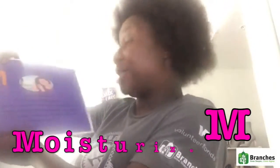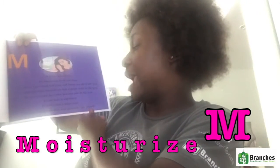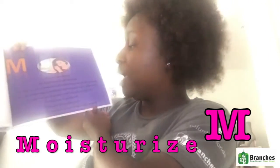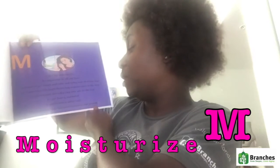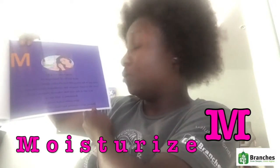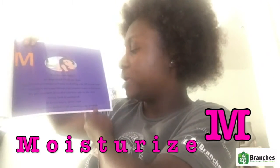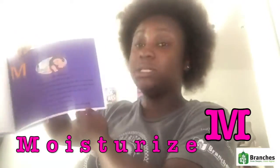M is for moisturize. It's important to oil our hair so it doesn't get rough. We sometimes mix ingredients, but organic ways are the best. We put coconut, lavender, and tree oils to the test. As our hair is nurtured, it grows into a shiny coat, which protects our hair and promotes our growth.